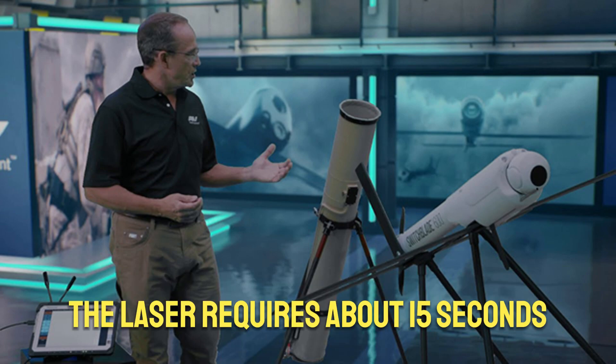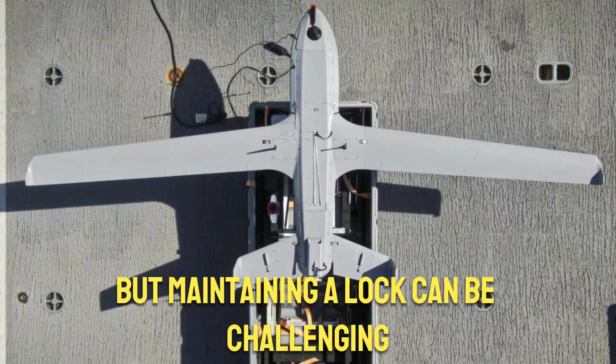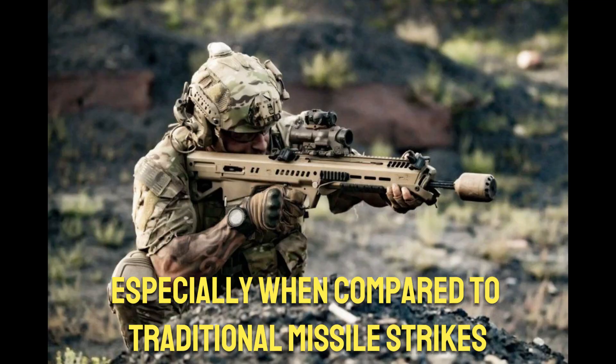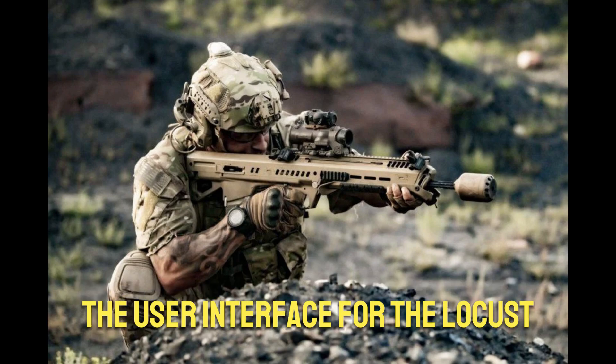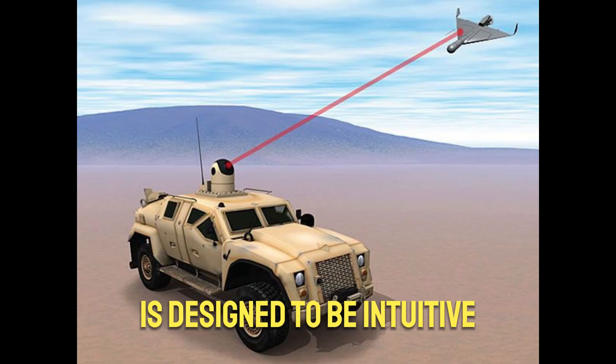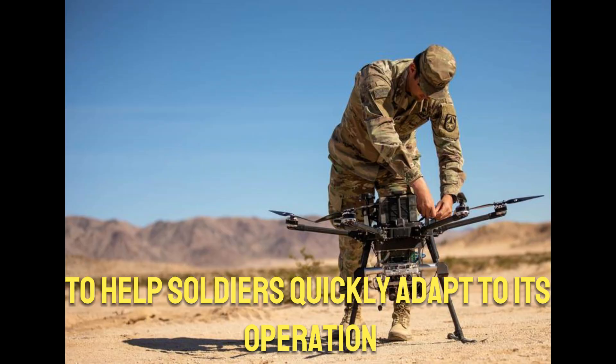The laser requires about 15 seconds to destroy its target, but maintaining a lock can be challenging, especially when compared to traditional missile strikes, which are quicker and have a longer range. The user interface for the Locust is designed to be intuitive, resembling video game controls to help soldiers quickly adapt to its operation.